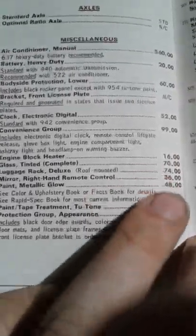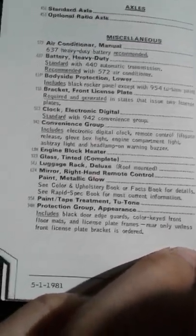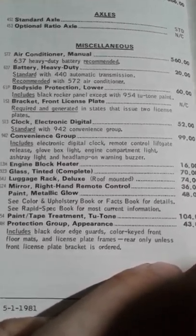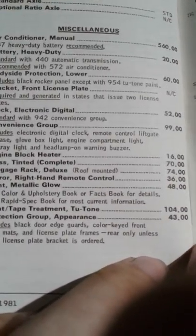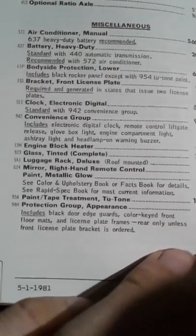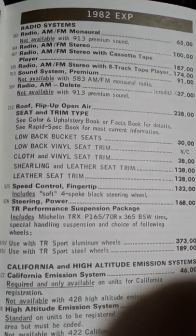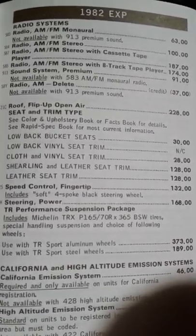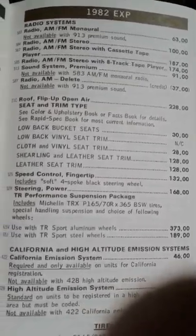Metallic glow paint is only $40 compared to the $70 it said on the other pages, probably because this is a smaller car. If you wanted a Fairmont, Granada, or LTD wagon, your paint would cost more because you're painting more of the car. Two-tone paint treatment is a hundred bucks. More protection group stuff. Radio systems. Flip-up open-air - a sunroof, I think - $230 for a sunroof in 1982.